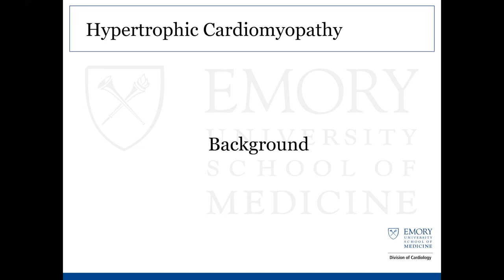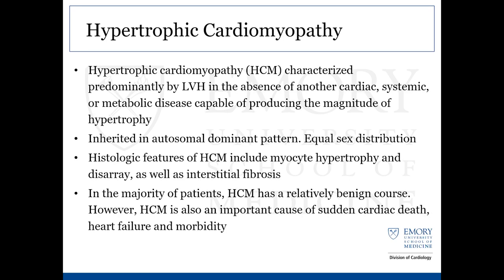To cover some background related to this case: hypertrophic cardiomyopathy is a fairly heterogeneous disease characterized by significant LVH in the absence of any other explainable cardiac, systemic, or metabolic disease capable of producing the same magnitude of hypertrophy. It's inherited in an autosomal dominant pattern, typically with fairly equal sex distribution. The histological features include myocyte hypertrophy, disarray of myocytes, and interstitial fibrosis. The majority of patients have a fairly benign course, but it is definitely associated with sudden cardiac death, heart failure, and eventual morbidity.